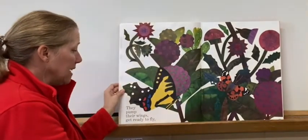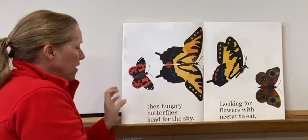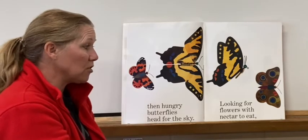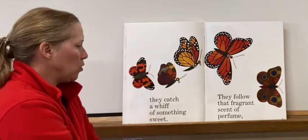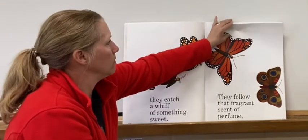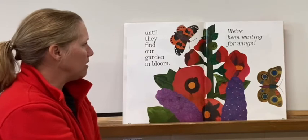They pump their wings, get ready to fly. Then hungry butterflies head for the sky, looking for flowers with nectar to eat — inside the flower there's nectar and that's what they eat. They catch a whiff of something sweet, follow that fragrant scent of perfume, until they find our garden in bloom. They found their garden in bloom — the flowers are bloomed.